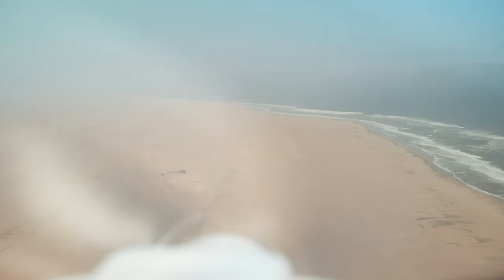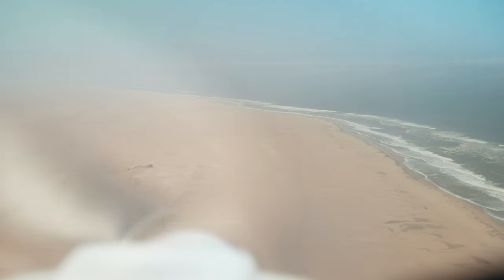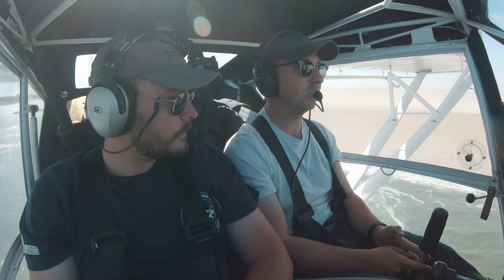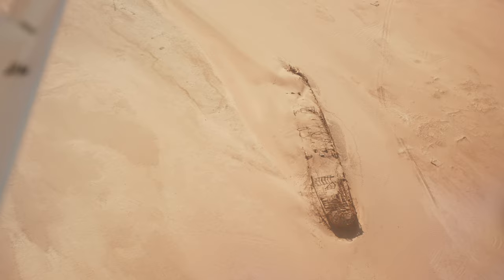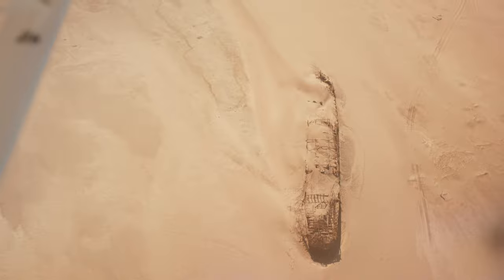We're approaching the Edward Boland shipwreck and as mentioned it's quite interesting to see the shipwreck far inland — about 500 meters. It just shows you how much the dunes have washed into the ocean. Look at that shipwreck. The desert is reclaiming that ship.